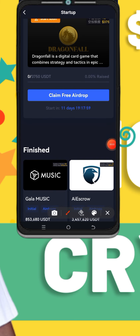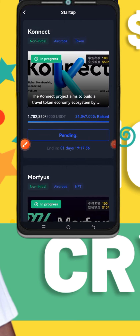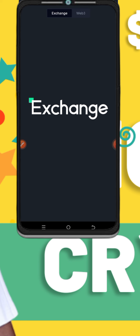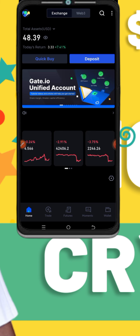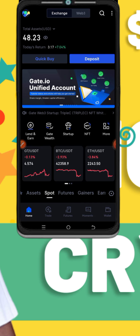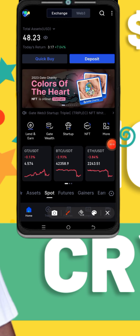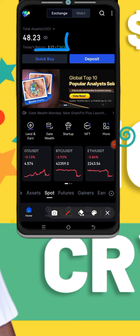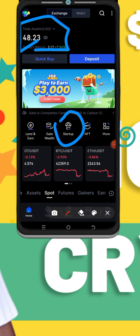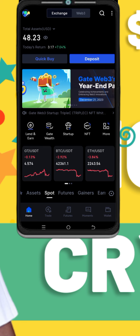There are so many airdrops coming almost every single week — you can see the lineup, this one is starting in 11 days and I'll be claiming. Now I want to show you how to open a Web3 wallet. When you have opened your account with your exchange and deposited money, make sure you have some money left on the exchange — like $10 or more — to be claiming startups.